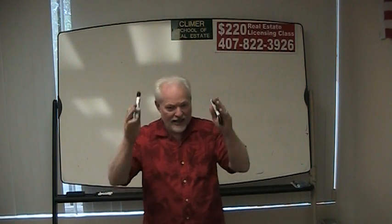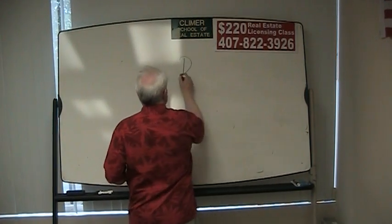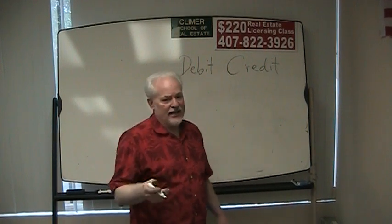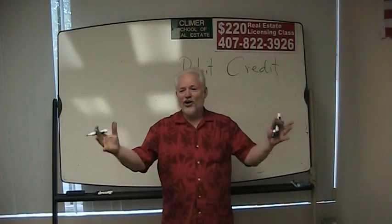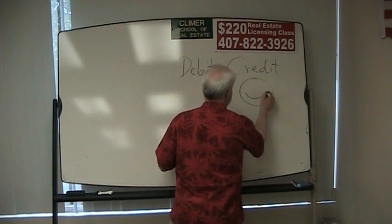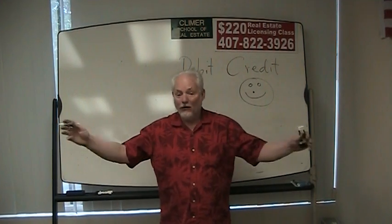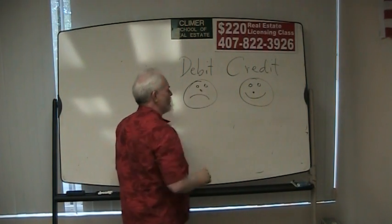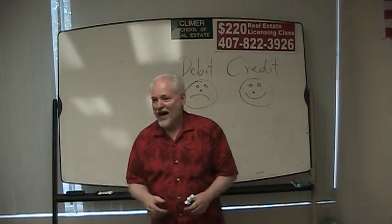On page 311 you've got the information going down the middle of the page, the seller on the left and the buyer on the right. You've got two columns: debits and credits. When you go to a closing as a buyer or a seller, one of two things is going to happen. You're going to have money coming at you — that's called a credit, a smiley face. Or you're going to have money going away from you — that's called a debit, a frowny face.